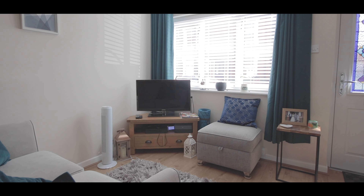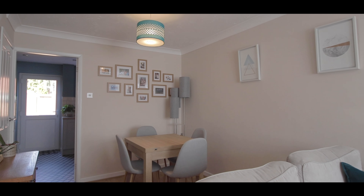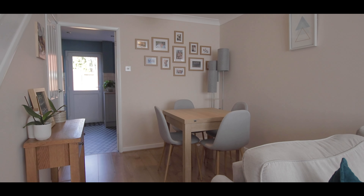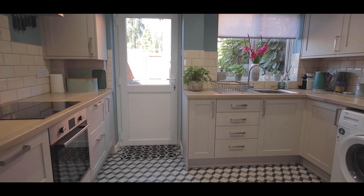Once inside we have the open-plan living dining room, then through to the modern-style kitchen.